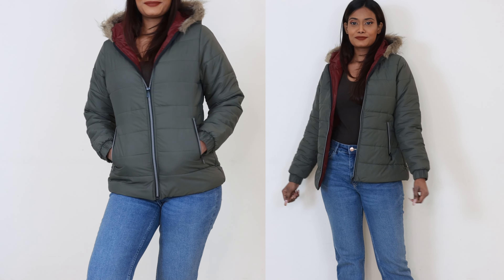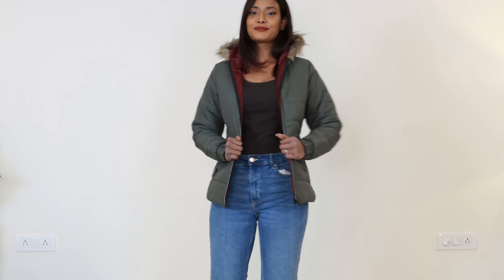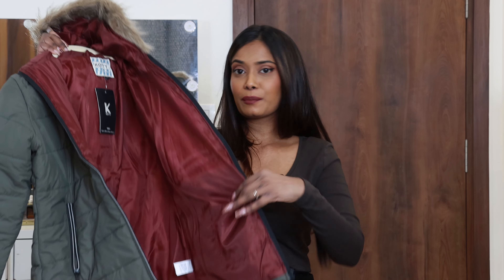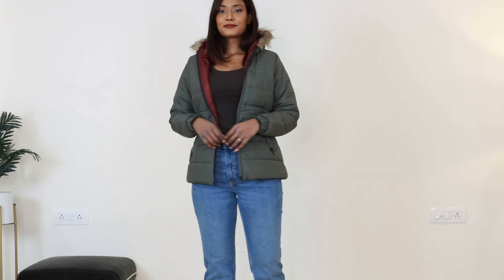The second puffer jacket is from the brand Knotty for 999 rupees, size small. For this one I feel I should have taken a medium for a more oversized look. This jacket also has a hood, but it's not detachable. The front has the same furry material. The color is a beautiful olive and the inner lining is a burgundy or maroonish color. There are 2 zipper pockets in front and one inner pocket on the side. Quality-wise for 999 rupees it is really good. This one felt even warmer with thicker and puffier material compared to the Amazon one. The olive color pairs easily with neutral colors — it's a great layering piece for heavy winters, and I highly recommend it.